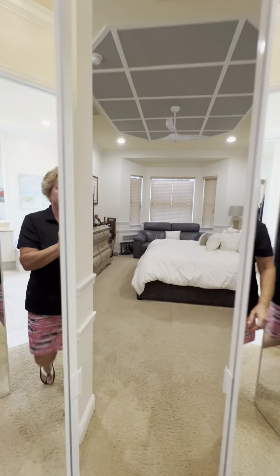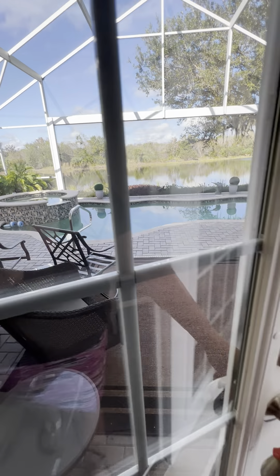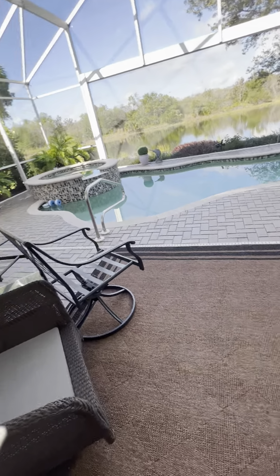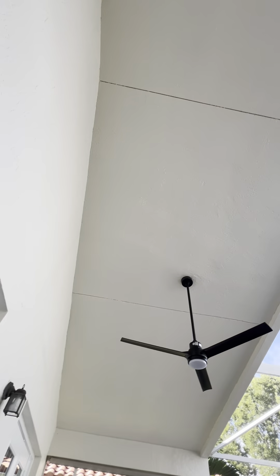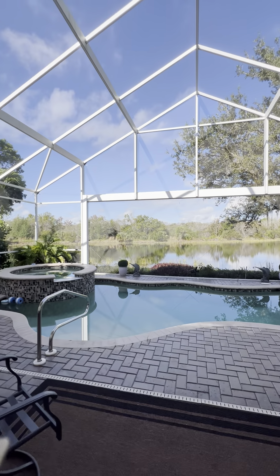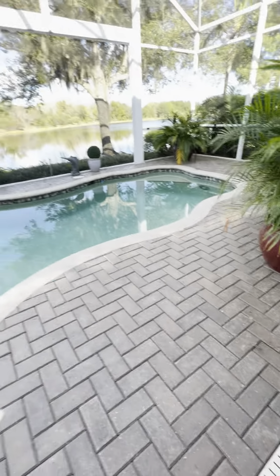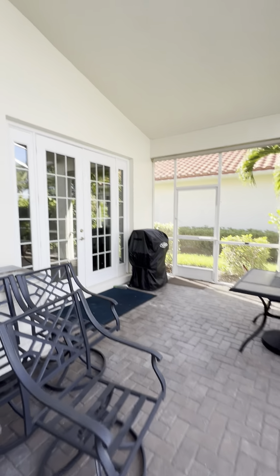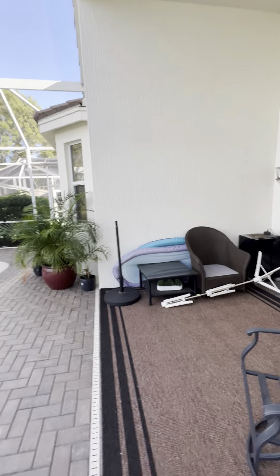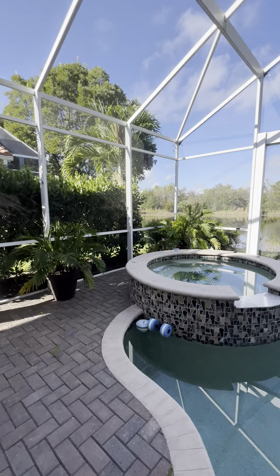And now we'll go outside — this is the best part. Because they have a lake view and a preserve view. And they added this picture window screen here. I'm not going to talk much out here. High ceilings. The pavers are in really good shape. The pool's not on right now, but usually there's a waterfall here. Big space under truss here. Your pool is totally private.